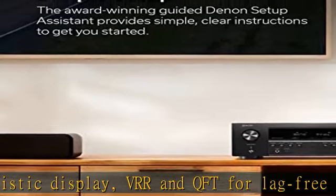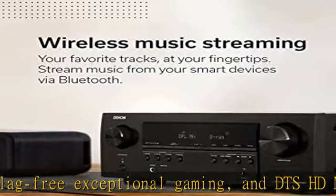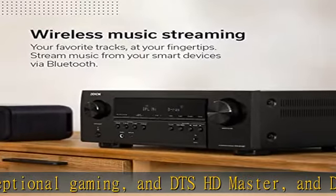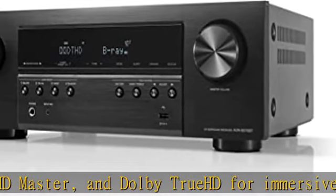An easy on-screen HD setup assistant walks you through clear, simple, and intuitive instructions to connect your TV, while the specific EQ settings help you optimize the surround sound so that you can make the most of your movies, music, TV, or gaming.